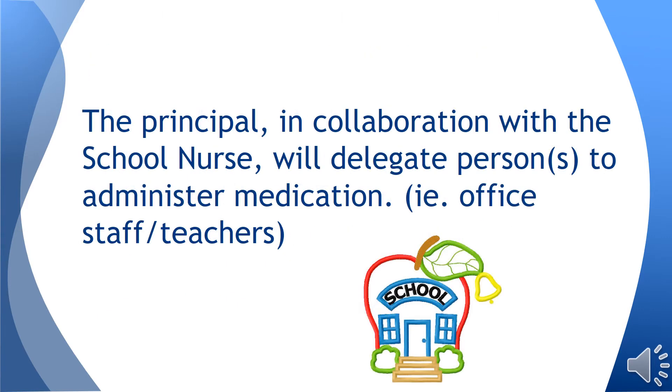The principal, in collaboration with the school nurse, will delegate medication administration to one person for each class or school. Site-based dispensing will be determined by the principal for each campus. Common preferred dispensing locations include the main office, office staff member, teacher, etc.